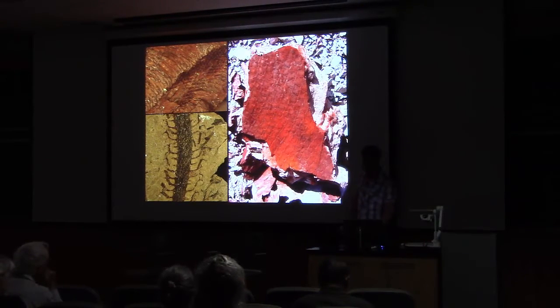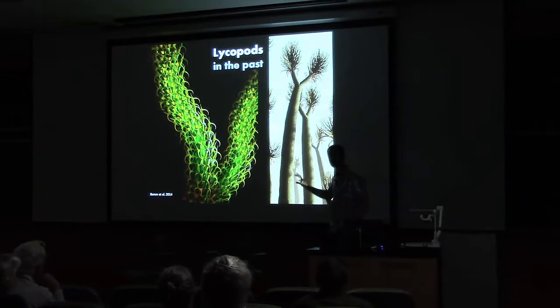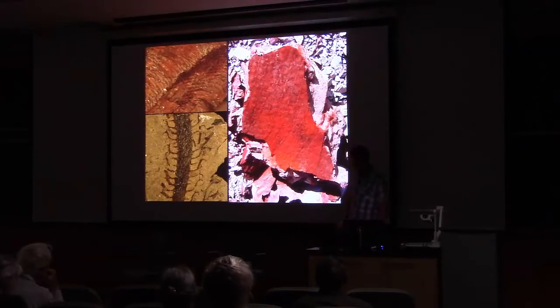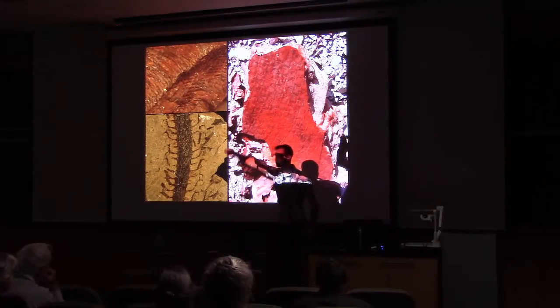They're quite diverse in form and function, and when we reconstruct some of these plants from the fossils we get some very strange plants — nothing quite like what we have today. This one to the right is a species that I just described with several colleagues that's about 390 million years old from Washington State. We call it 'centipede club moss' because when you crack open a rock and find it, it looks like a centipede.